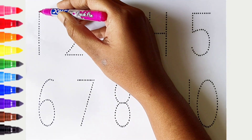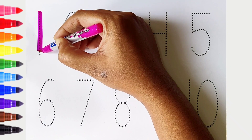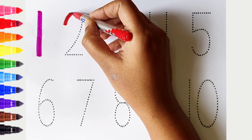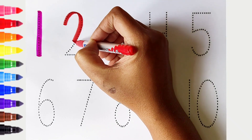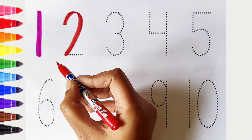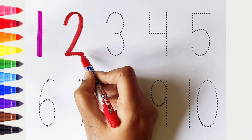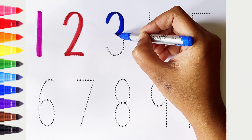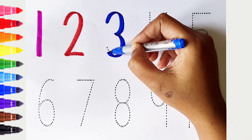1. Pink color. 2. Red color. 3. Dark blue color.